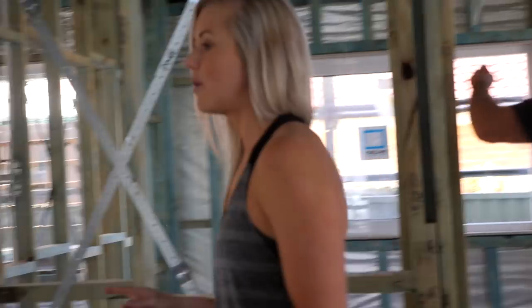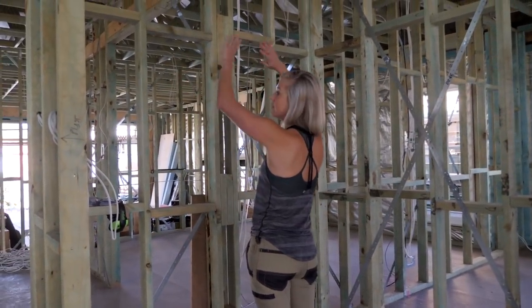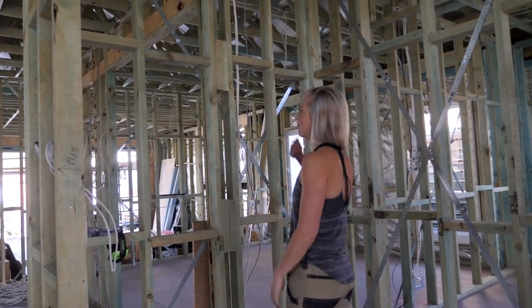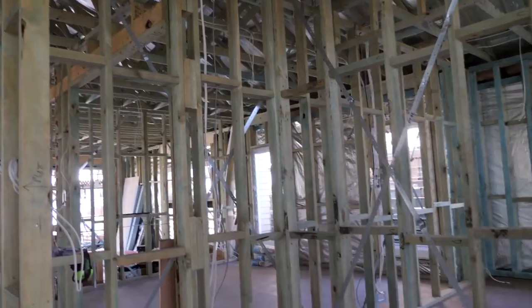I think a study nook in a modern family home is a must. What we're essentially going to do is build a built-in desk here and we'll probably end up doing some overhead storage too — for functionality but also to make it look pretty. And then we've got another bedroom in here.